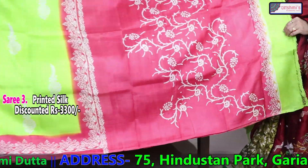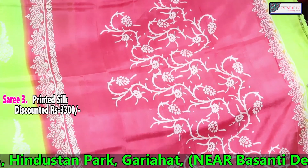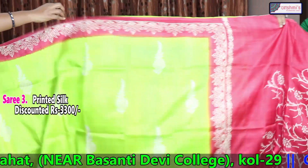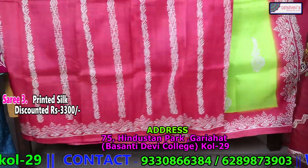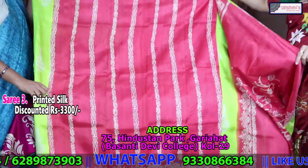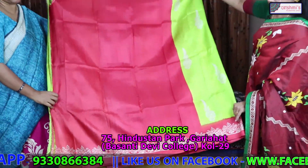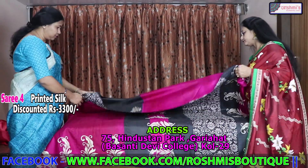This is a koonti archal saree. This will come in the archal — peach colour with lemon green. This portion is the archal, and this is the front portion. This is the koonti — it will come in the koonti with stripes. Peach colour is the koonti, and the blouse piece is also peach. The price is 3300.